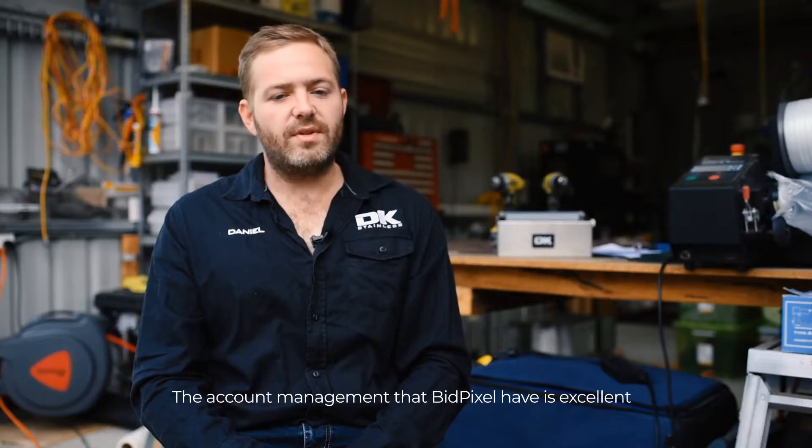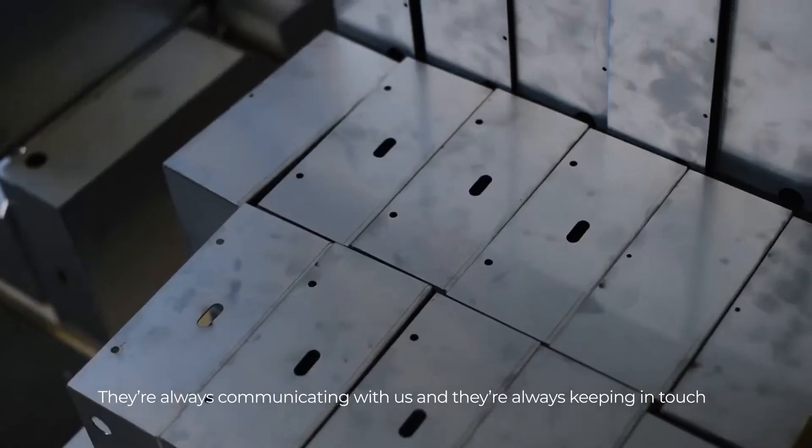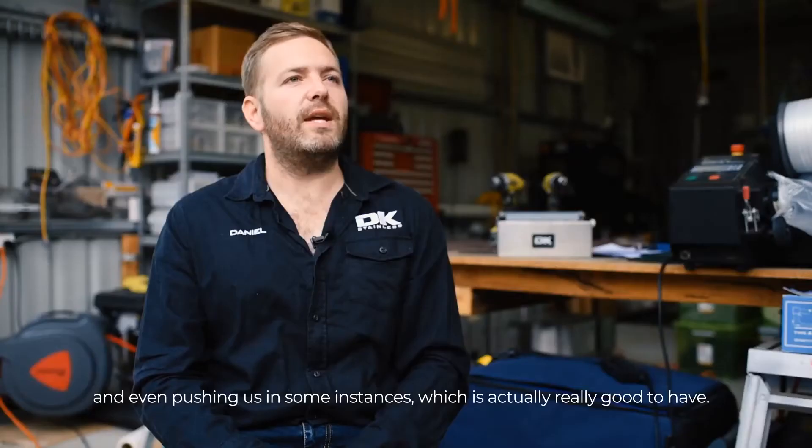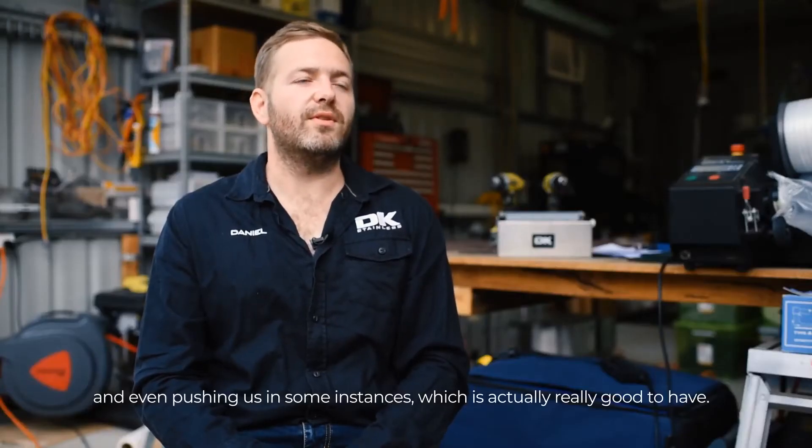The account management that BigPixel has is excellent. They always communicate with us and they're always keeping in touch, and even pushing us in some instances, which is actually really good to have.